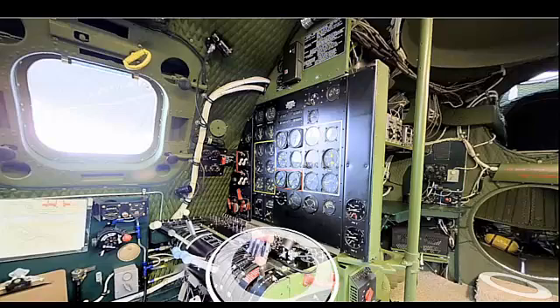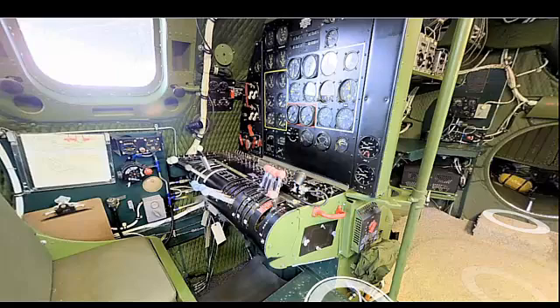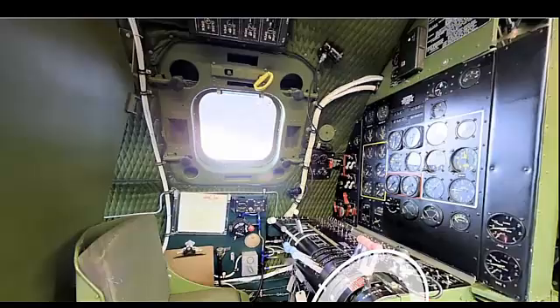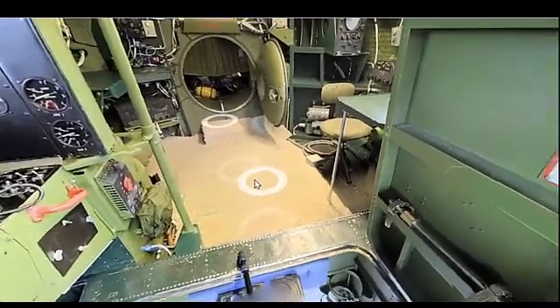At the flight engineer's station, engine controls include throttles, propeller pitch controls, and mixture controls. Engine gauges monitor all parameters including manifold pressure, RPM, and temperatures. At the navigator and bombardier stations, navigation equipment includes charts, compasses, and celestial navigation tools. The Norden bombsight is used for precise targeting during bombing runs.